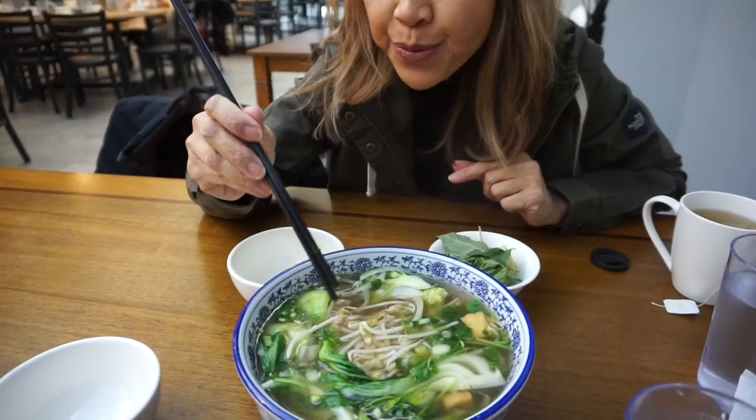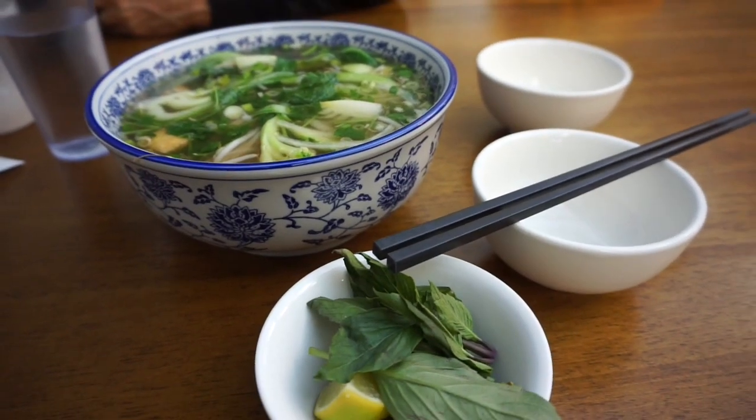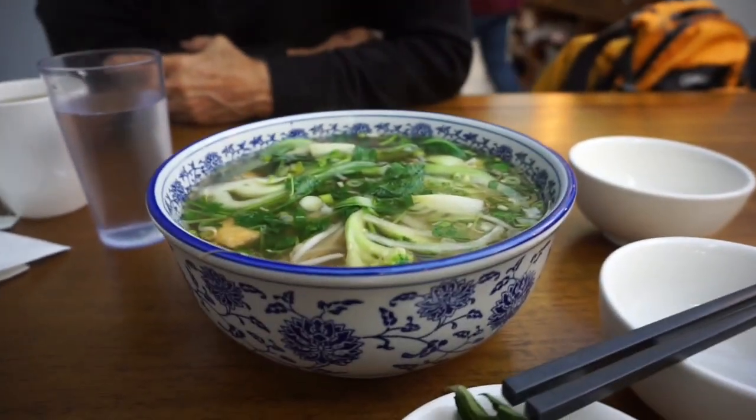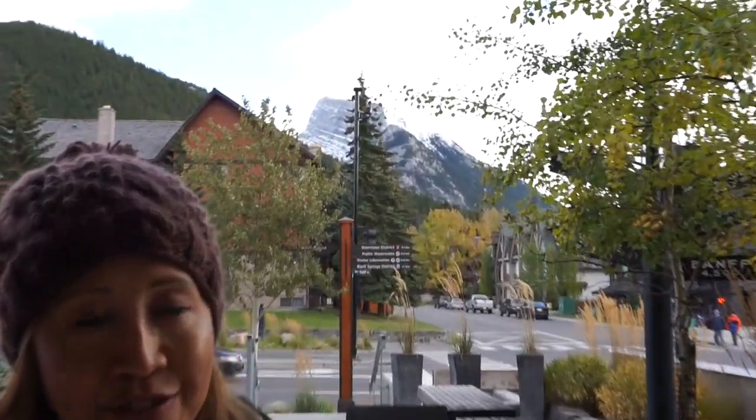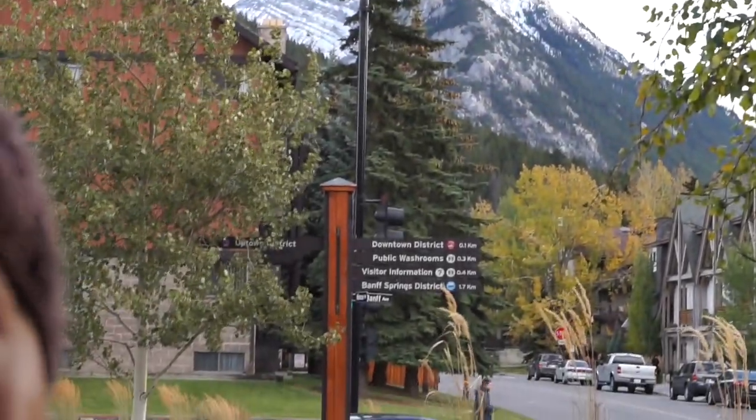Robert discovered a Vietnamese restaurant and they have vegetarian pho, so we're super happy. This is just going to hit the spot. The first few days being at Lake Louise and the last two days here at Banff — even though it was cold, we made it work. It makes us reflect on life and figure out the things we like to do. Robert and I as empty nesters have really figured out that these are the type of vacations we really enjoy.